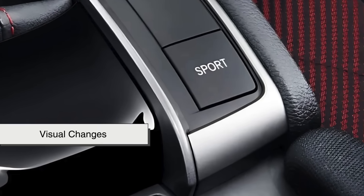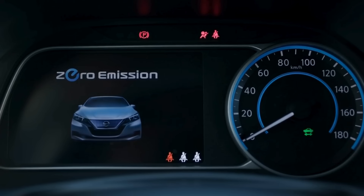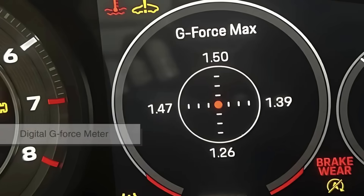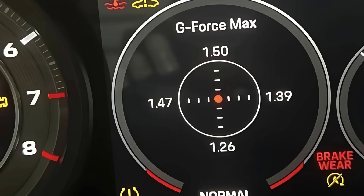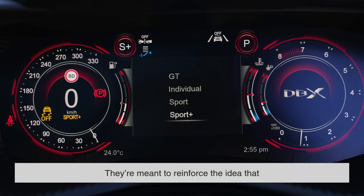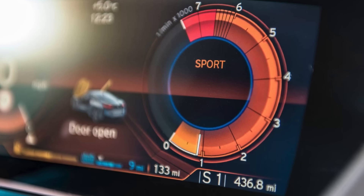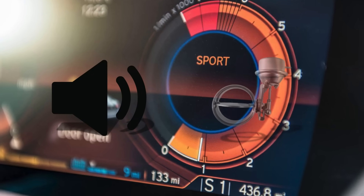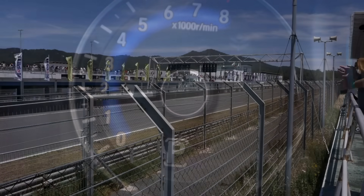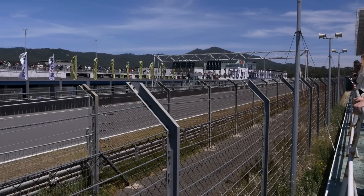Sport Mode often makes visual changes too. Some cars will change the dashboard graphics, switching from a calm blue to an aggressive red. The tachometer may become more prominent, or a digital g-force meter may appear. These changes aren't just for show — they're meant to reinforce the idea that you're now in a more focused driving environment. In some cases, active sound enhancement or exhaust valves are activated, giving the car a louder, more exciting engine note, especially noticeable in performance vehicles.